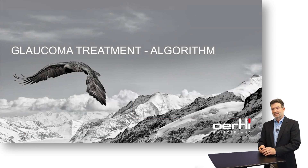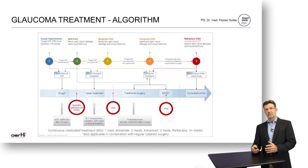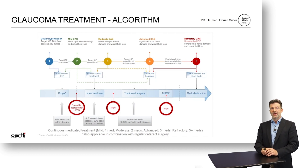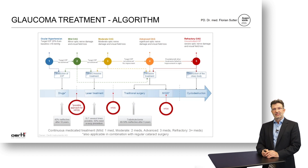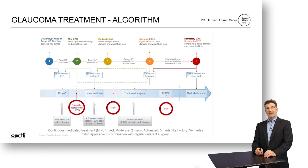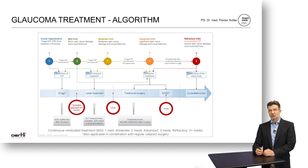Glaucoma treatment is quite a complex story with an algorithm depending on the type of disease and the level of advanced damage. MIGS procedures are usually applied in mild open-angle glaucoma, and this also applies for HFDS, which is usually done in moderate to mild open-angle glaucoma, but also has a place in more advanced glaucoma, especially after failed traditional surgery.